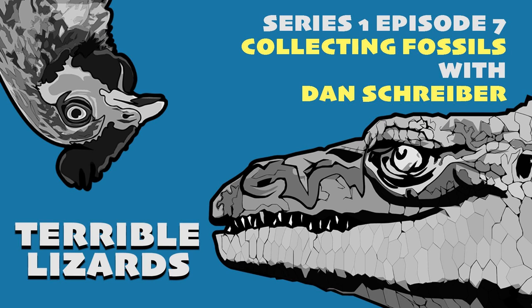Welcome to Terrible Lizards, a podcast about dinosaurs with Dr. David Hone and Izzy Lawrence. On this week's episode, we talk fossils — those bones in the ground. How did they get there, and how do we get them out again? Plus, our guest Dan Schreiber asks Dave how to source a dinosaur fossil ethically.